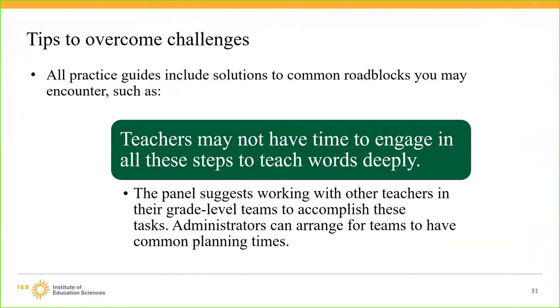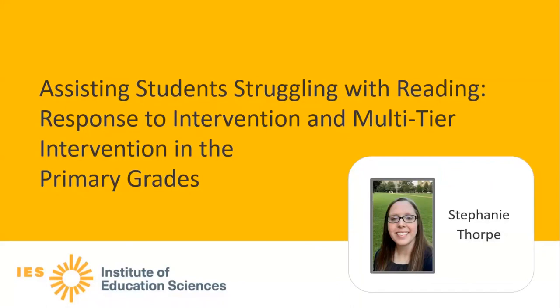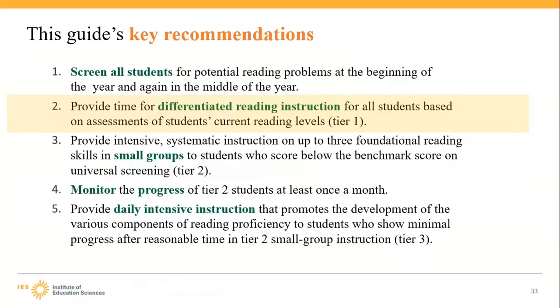Now we will hear from Stephanie Thorpe, an elementary teacher and instructional coach at Seminole County Public Schools. We're going to look at the Assisting Students Struggling with Reading: Response to Intervention and Multi-Tier Intervention in the Primary Grades Practice Guide. This guide has five key recommendations for students who are struggling in reading. The first is to screen all students for potential reading problems at the beginning of the school year and again in the middle of the year.